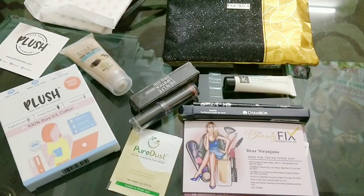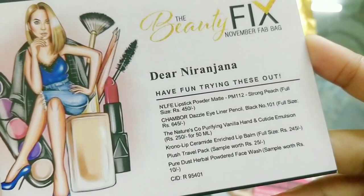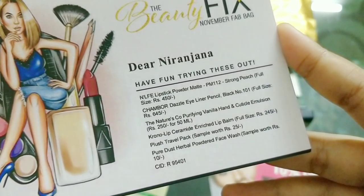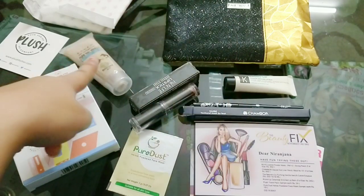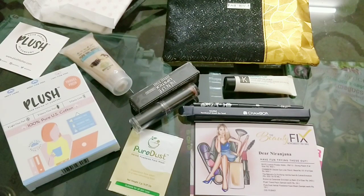And that's everything we received in Fab Bag for the month of November. So to recap: the NELF Lipstick Powdered Matte with shade choice, the Shambour Dazzle Eye Pencil common for all, Nature's Co Vanilla Hand Cream common for all, Chrono Lip Balm common for all, Plush Travel Pack common for all, and finally the sample. My favorite products this time are the Plush travel pack, the bag itself, the Vanilla Hand Cream, and the Shambour Eye Pencil. I think at 599 rupees it is absolutely worth it. I hope you guys enjoyed this video — let me know what you think of Fab Bag. We will meet again — until then, take care. Bye!